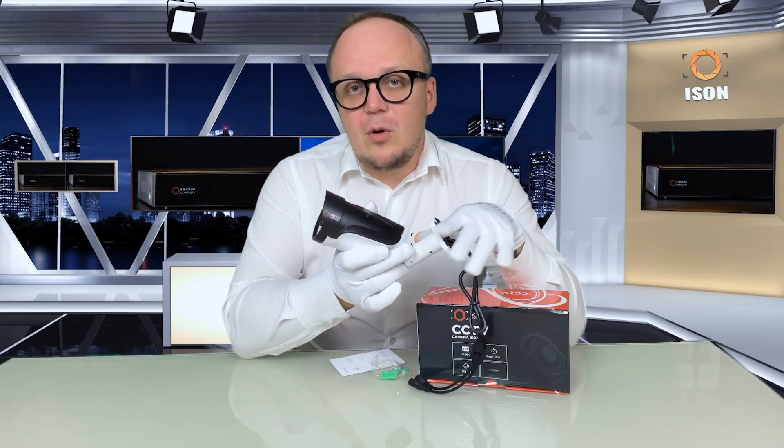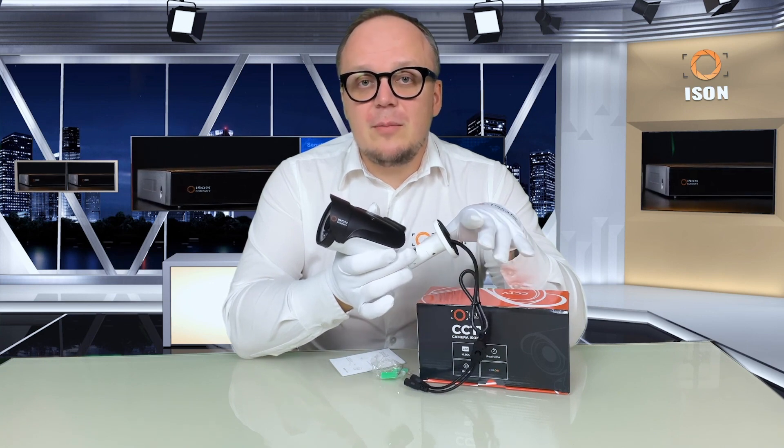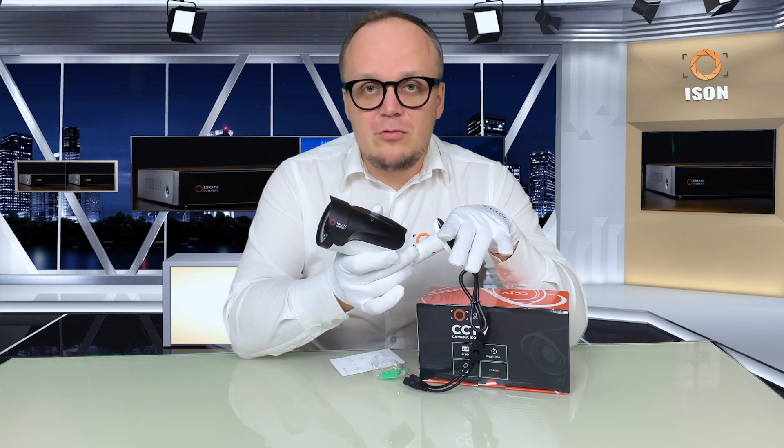If you have any questions about this camera, feel free to ask our managers or comment under this video — we will definitely respond. Subscribe to our YouTube channel to not miss new videos.